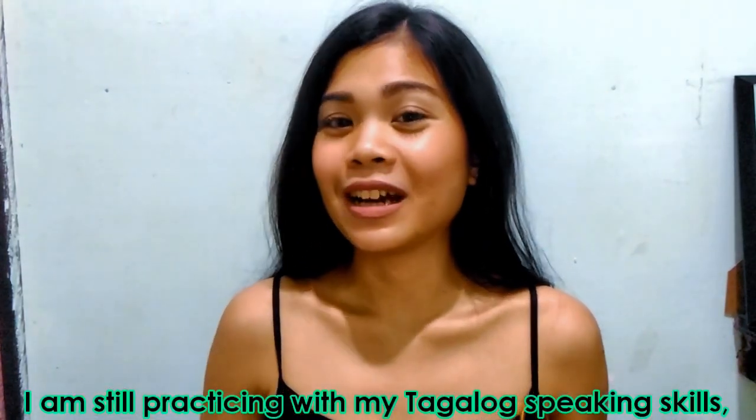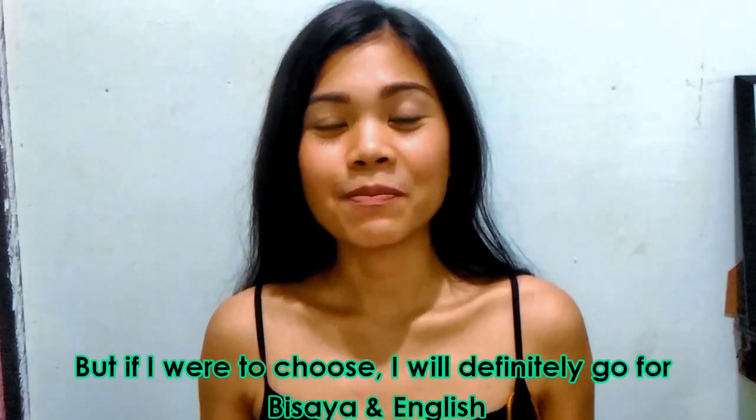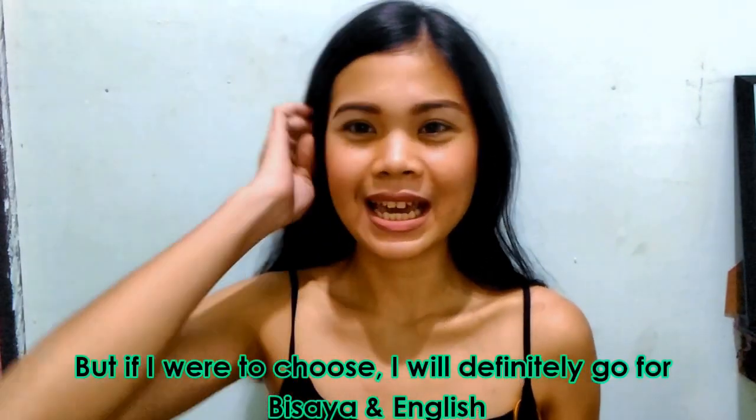I would like to inform everyone that this video will be a Bisaya-English video. I'm going to speak in Bisaya English because if I'm going to choose, of course, I will go for Bisaya English.